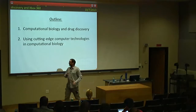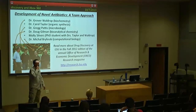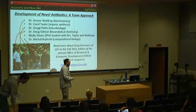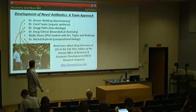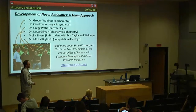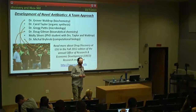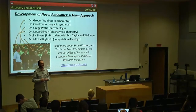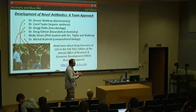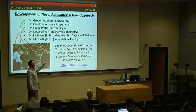The research project I'll be talking about focuses on the development of novel antibiotics. I want to emphasize that this is not the effort of a single person — it's a team approach. The project was started by Dr. Grover Waldrop, a full professor in biological sciences here at LSU. He was working with Pfizer on exactly the same project, but Pfizer terminated the research despite encouraging results because they determined it wasn't profitable enough, so he moved everything to LSU.